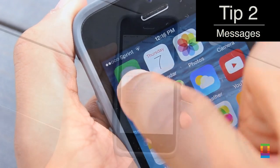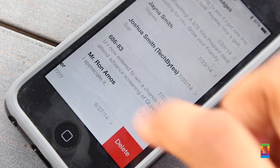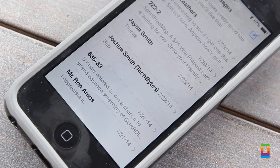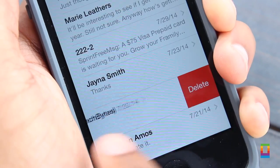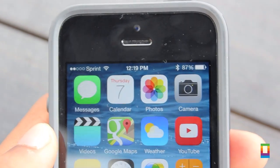Tip number two: get rid of old message threads. Whether you had constant talks with a person who's now an ex or you just have tons of threads that you don't even use, delete them. Each thread can contain days and days of content that you don't even check out anymore. It's simple, so why let them hog up your storage?